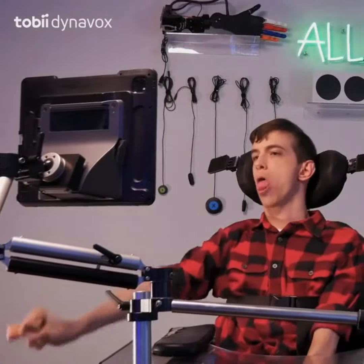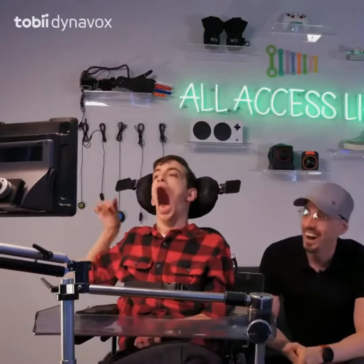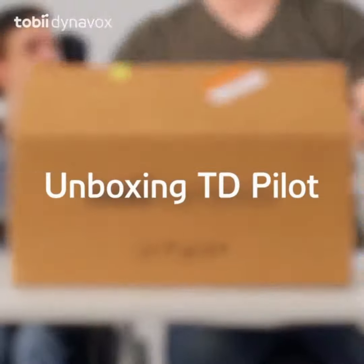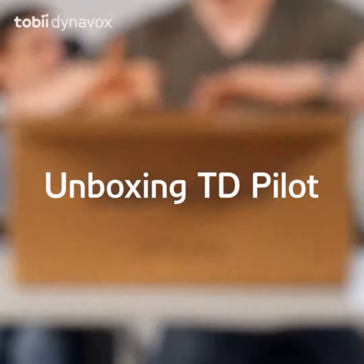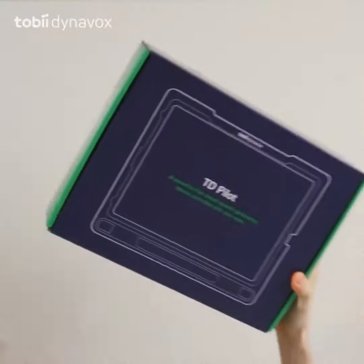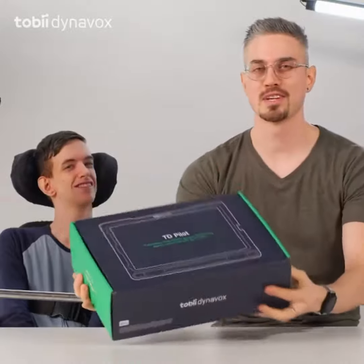If you've been following us recently, you may have noticed Brad using a new device. He's been trying out the new TD Pilot, and this baby is awesome. This is the latest communication device from Tobii Dynavox. It has eye tracking for iPad.